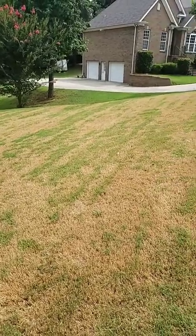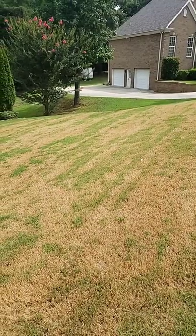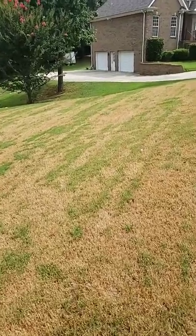This is actually caused by the lawnmower. What happens often is the grass starts growing really fast in the summertime, people are not cutting it often enough, then they cut it low and it scalps it. And the reason you can tell it's from the lawnmower —